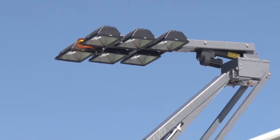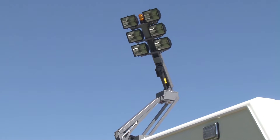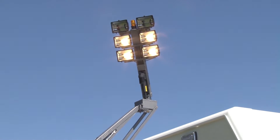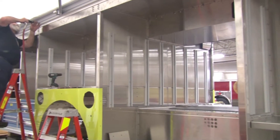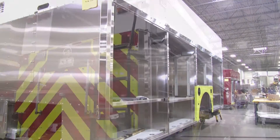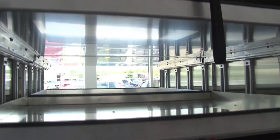Light towers, communication and command systems are also included to create a more effective hazardous material vehicle. A corrosion resistant stainless steel body with modular aircraft quality construction, plus the proven dependability and performance of an HME custom chassis, provide extended service and value.